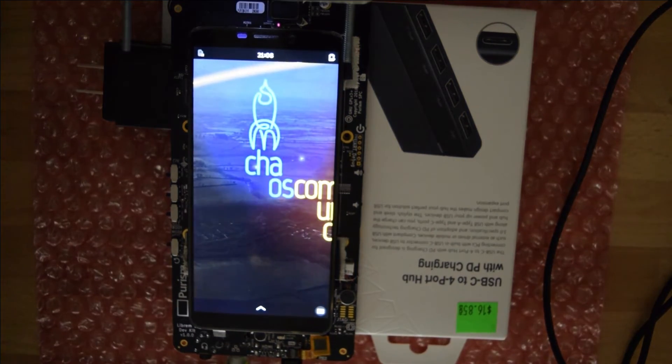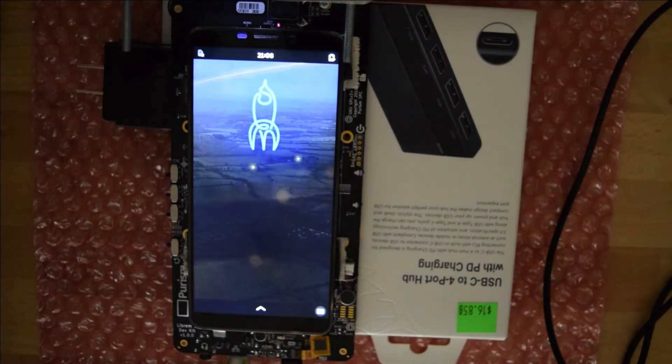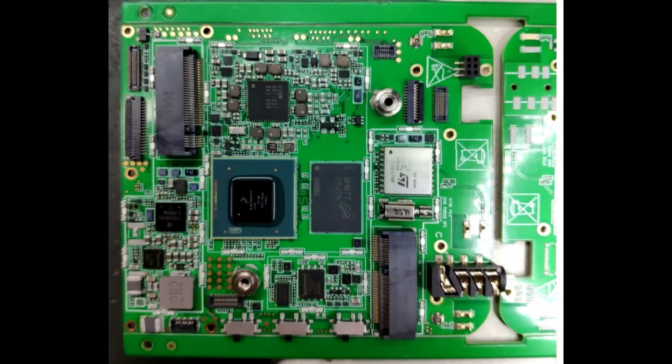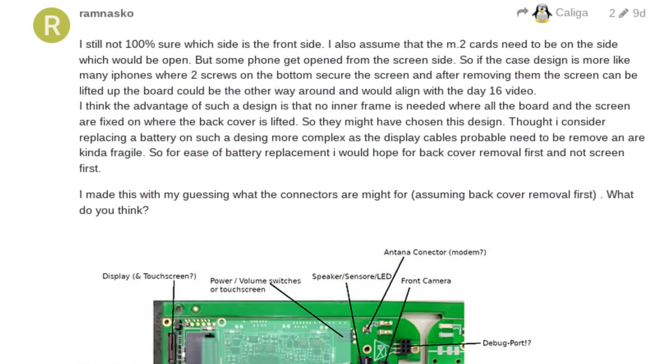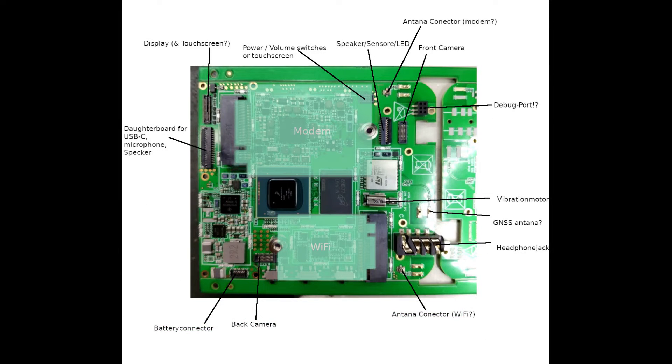In the talk, we see our first glimpse of what the PCB of the Librem 5 will look like. I hope it's that green in the final product. Someone online took a stab at labeling stuff on the PCB — I'm pretty sure both the headphone and the M.2 jacks are correctly identified. Pretty interesting.